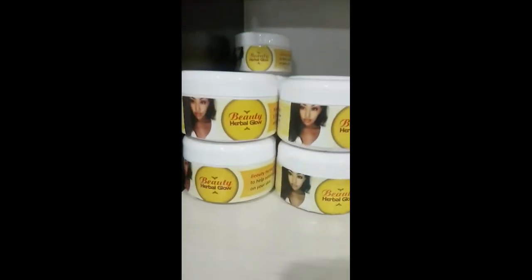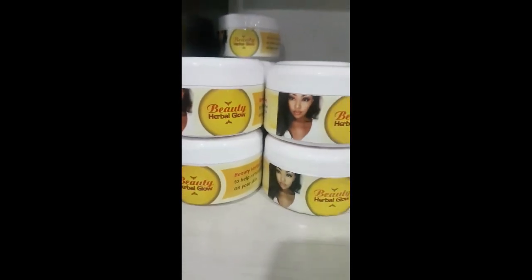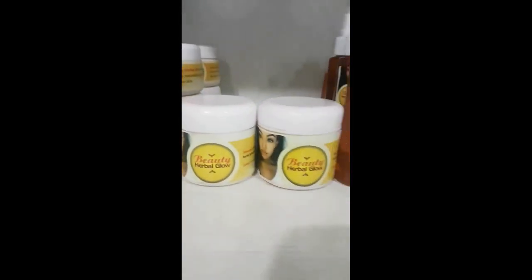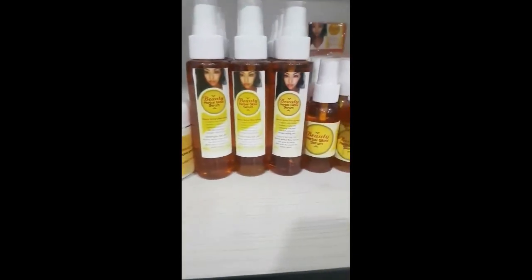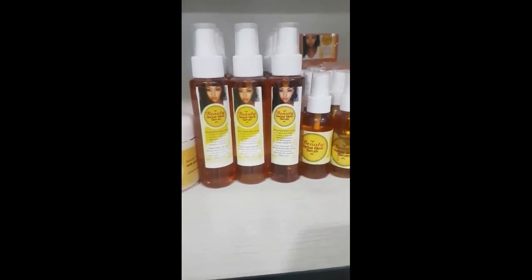And if you want to tone yourself just a little bit, this is our Abagloss. Abagloss is a very popular product. A lot of people are using it. They have it in small size, but we sell our products in sets.